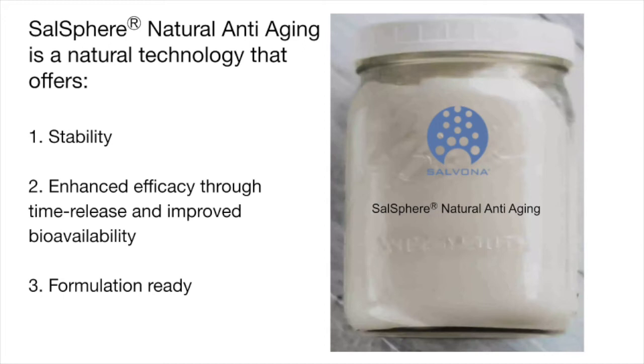Encapsulation of polyphenols in Sarsphere Natural Anti-Aging provides three major benefits: stability, enhanced efficacy through time release and improved bioavailability, and formulation ready.